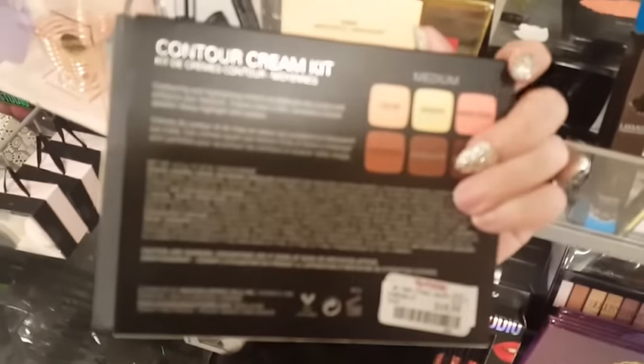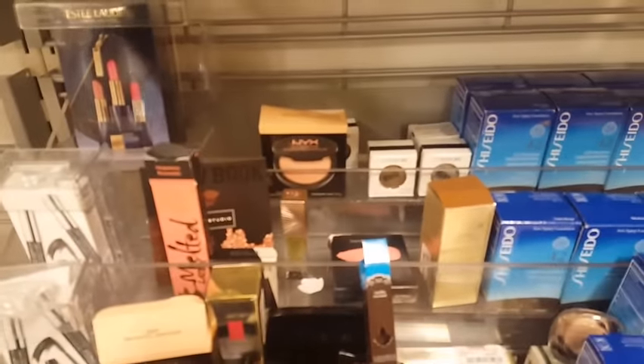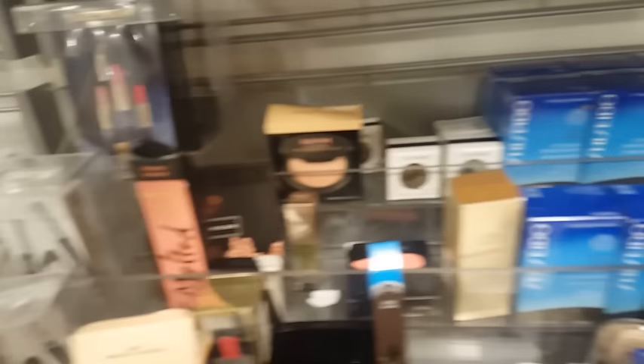Okay, what is this foundation? They have Anastasia contour kits - these are the cream ones, so they're $18.99 in the cream form. Let's see, are all these creams? Yeah, this is a cream kit. I have a cream highlight palette too - and what is this?